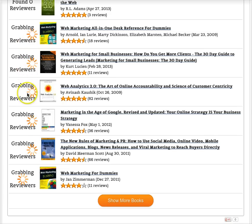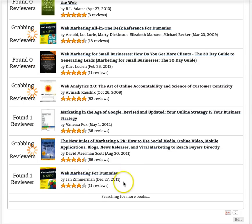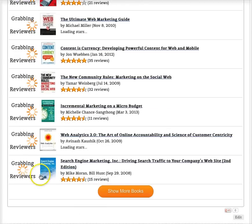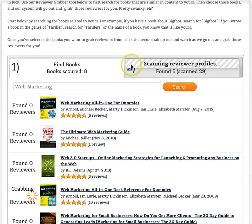You can also click 'Show More Books' and it will go out to Amazon and find another set of books to search through. This is a live search straight from Amazon, so it's not outdated information — it's current. You can scroll back up to see the progress. Here's another set of books; I'm just going to hit 'Grab Reviewers' on all of these because I want to grab reviewers from all of them. Up at the top you can see the scanning progress bar — so far it's searched through eight books and found five reviewers.